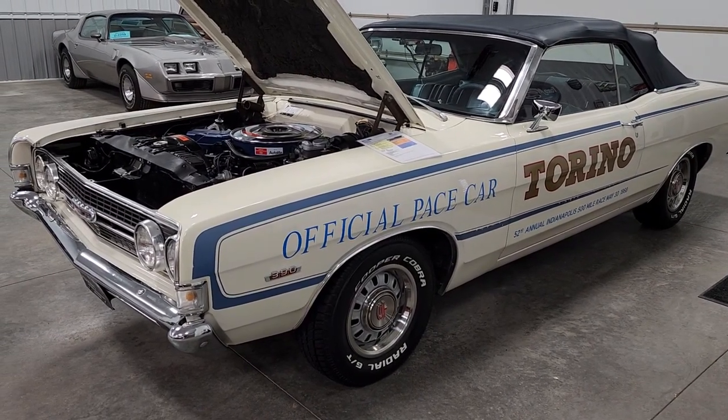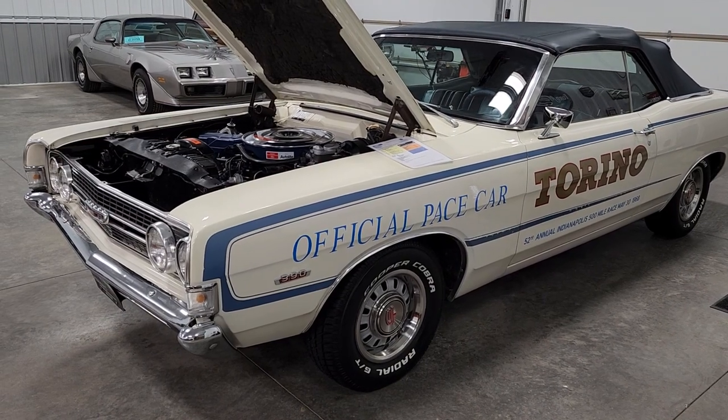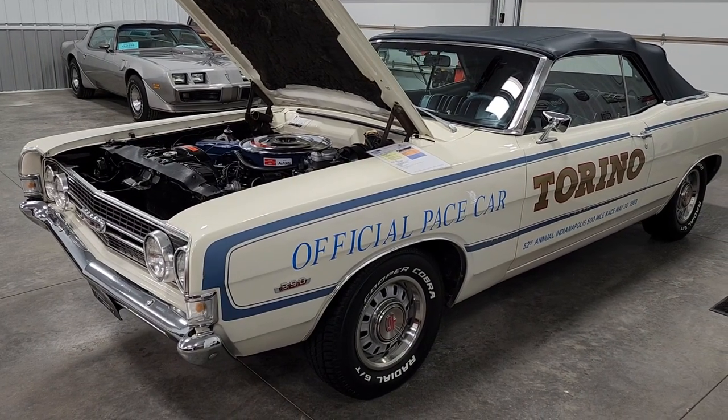This car is fully documented, has a Marty report, born a 390 car, V8, C6 transmission, 4 9-inch rear-end, automatic obviously.